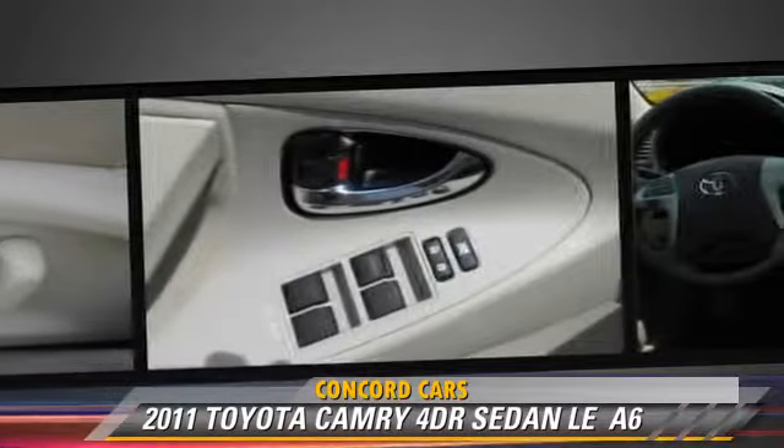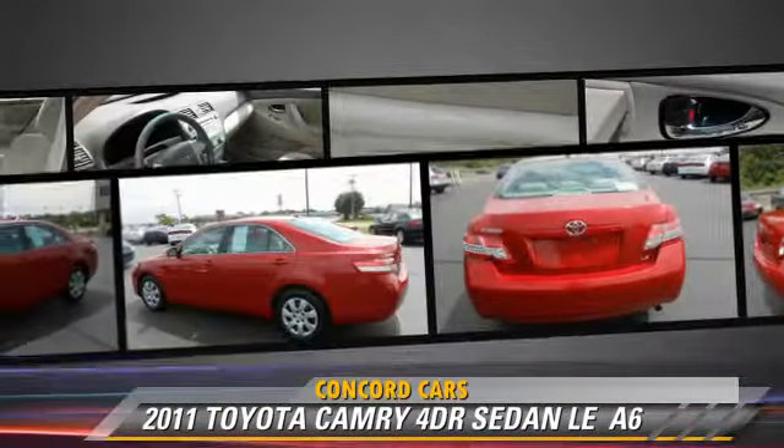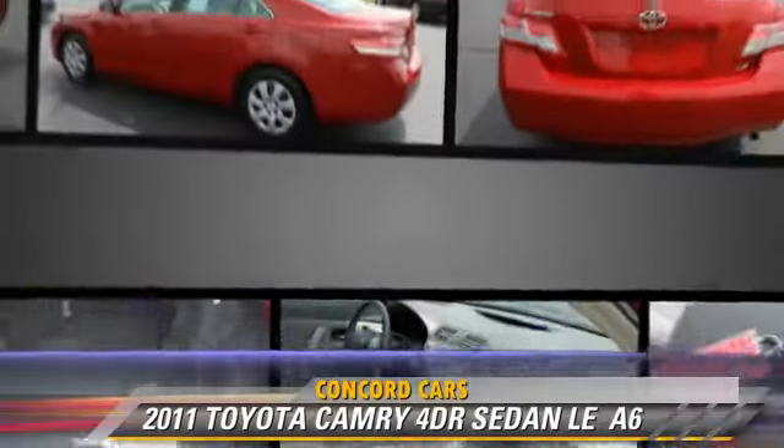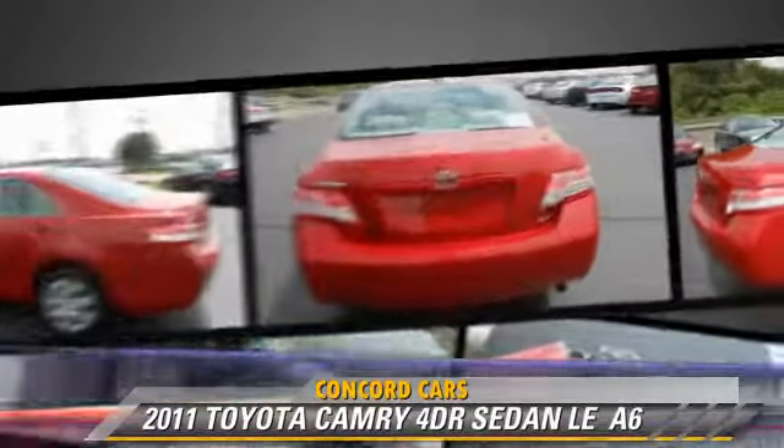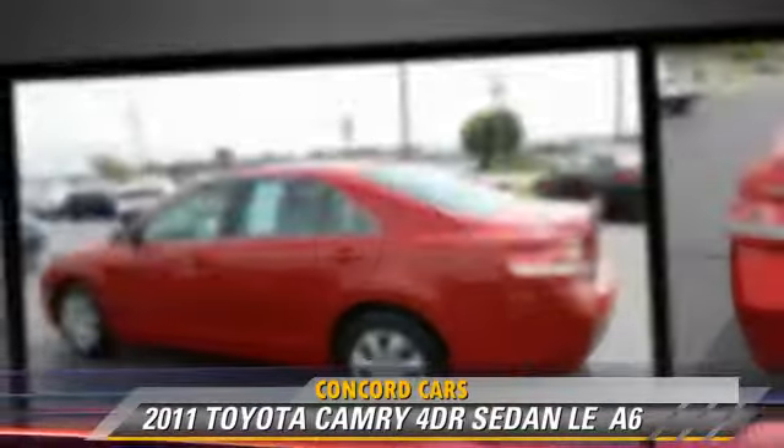This Toyota features front-wheel drive, power steering, and keyless entry. Safety features include side airbags, traction control, and four-wheel ABS. Comfort and convenience features include power windows.